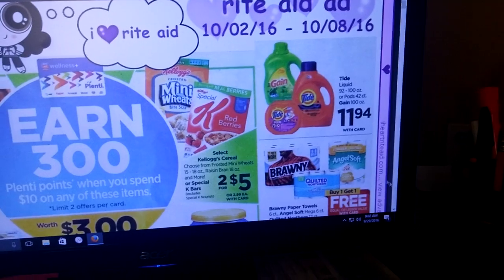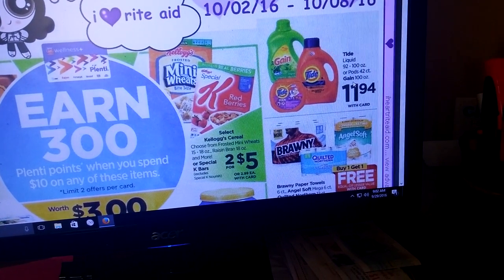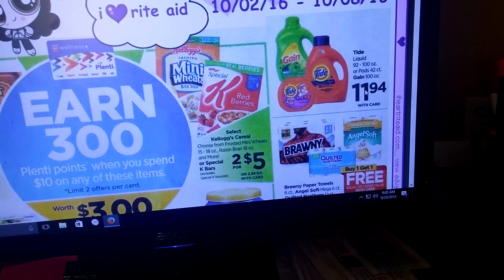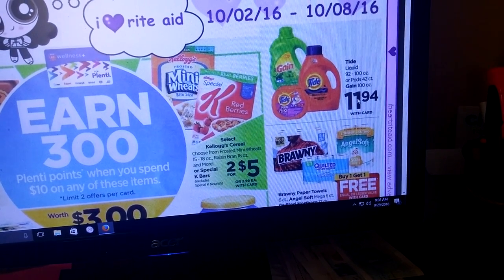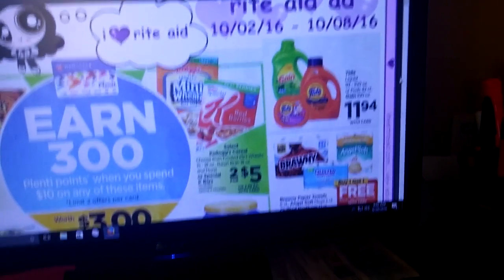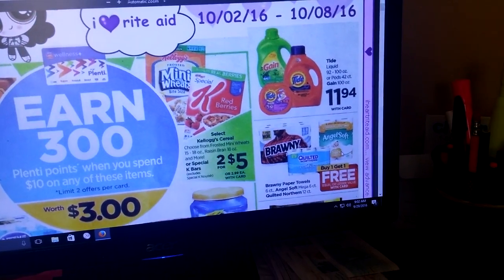Now if you have your $2 off coupon from your P&G still, this Tide is going to be $11.94 for the bigger size. It makes it a little bit cheaper, but I think it's a better deal at CVS if you want the next size up.